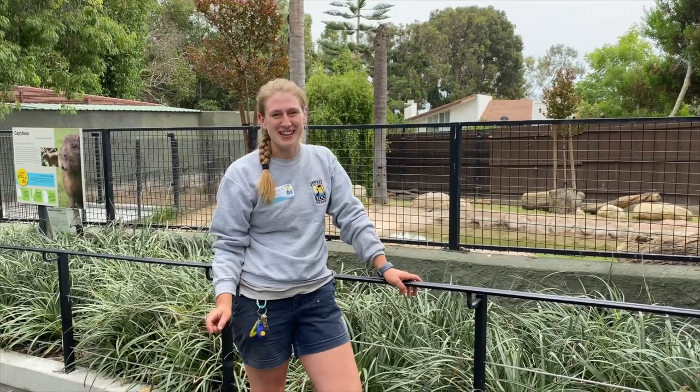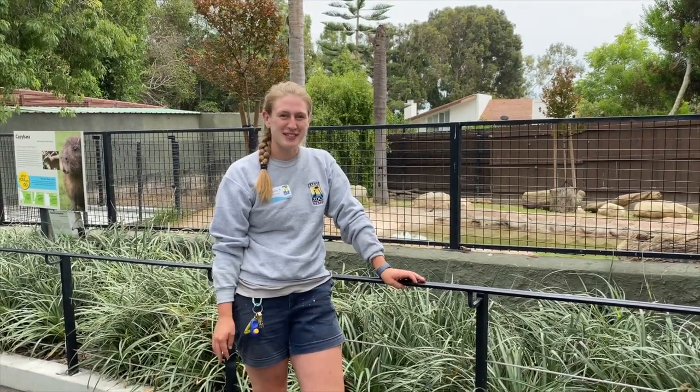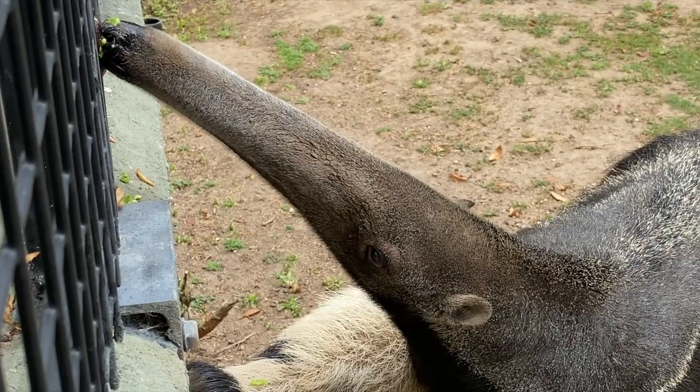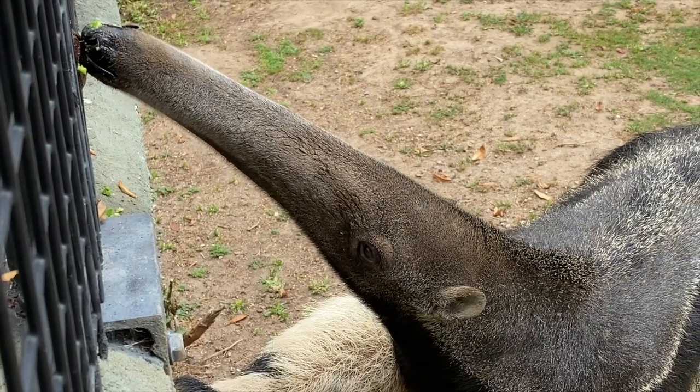Anteaters can move their tongue in and out of their mouth about 150 times per minute. This is so they can scoop up as many ants as possible quickly without the ants biting or injuring them.